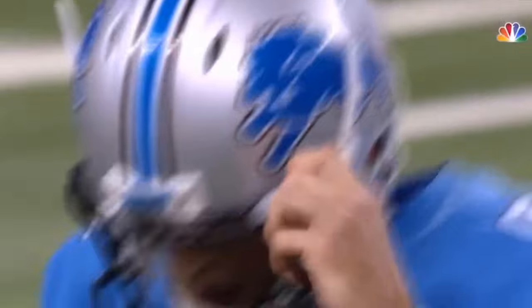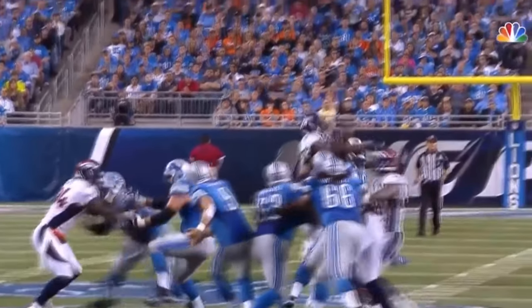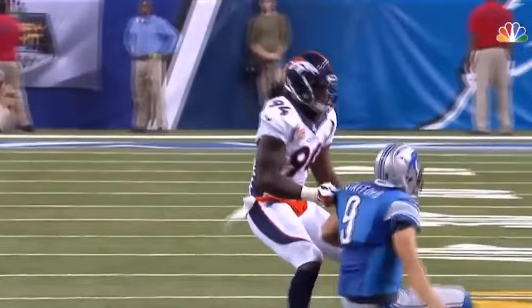And DeMarcus Ware is right there to prevent any advance. And the Lions will have to punt. That was a good job blocking by Travis Swanson inside. But look at Antonio Smith, the veteran, get up and make that play. And then Stafford came down with it — probably wishes he hadn't.